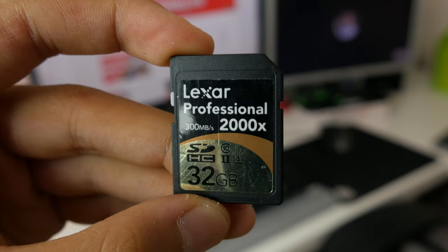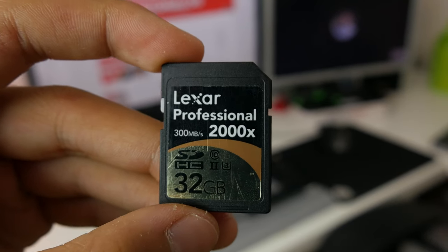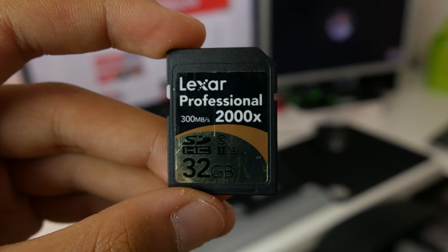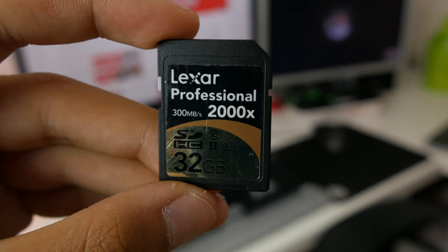But if you want nothing but the best regardless of price, the Lexar 2000 Professional is for you. It's fast, reliable, and I had no problems with it — I just really like this SD card. Anyway guys, thanks so much for watching. If you liked it, give it a thumbs up. Tell me what you think in the comments below, subscribe for more content like this, and I'll catch you in the next video.